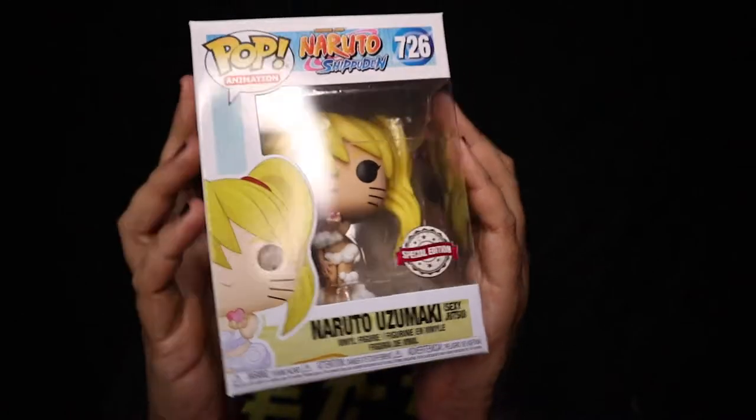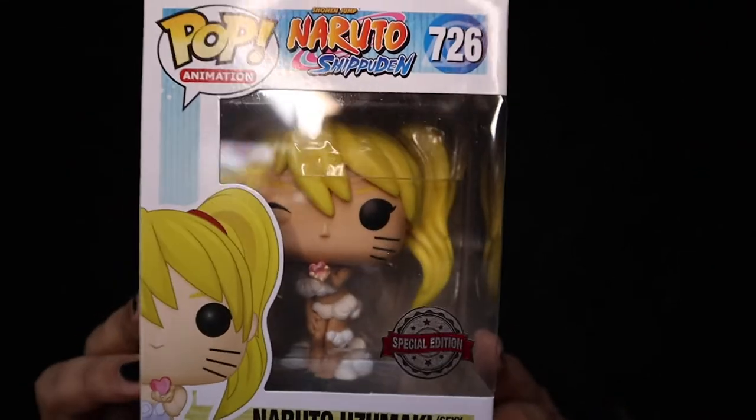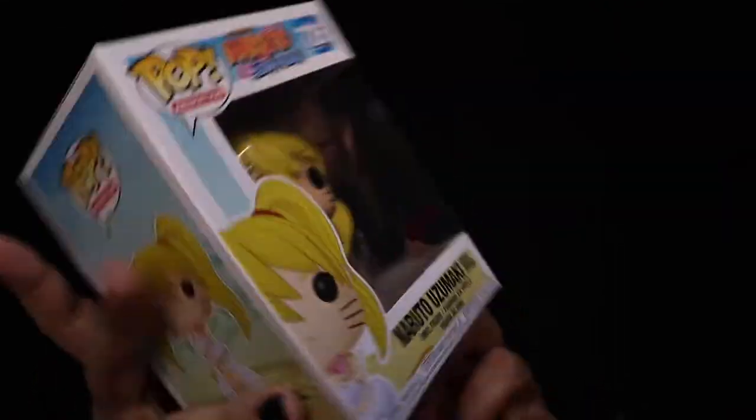They come wrapped up together — I'm just gonna keep staring right at the camera so no one can say I cheated. I think they all come in protectors. Here's the front of this one — oh, never mind, this isn't in a protector. So this is the Sexy Jutsu pop from Naruto. Look at this — she's essentially naked! All right, good for her.